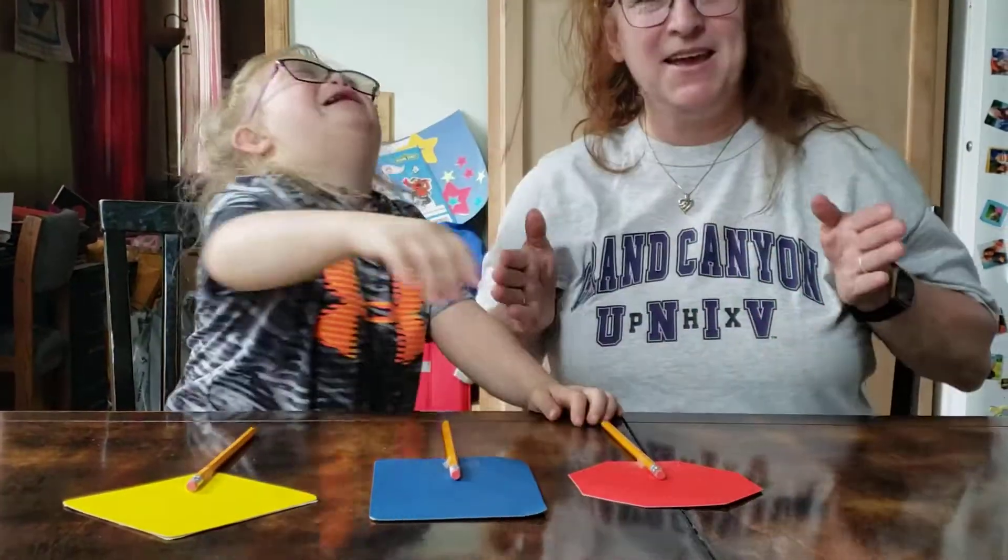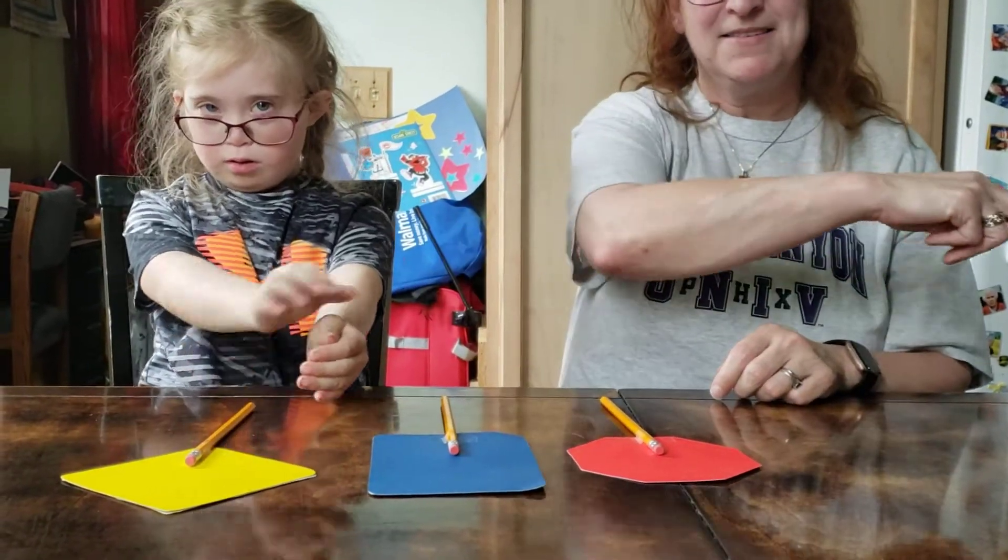Do it with me. Ready? Crosswalk. Nice job.